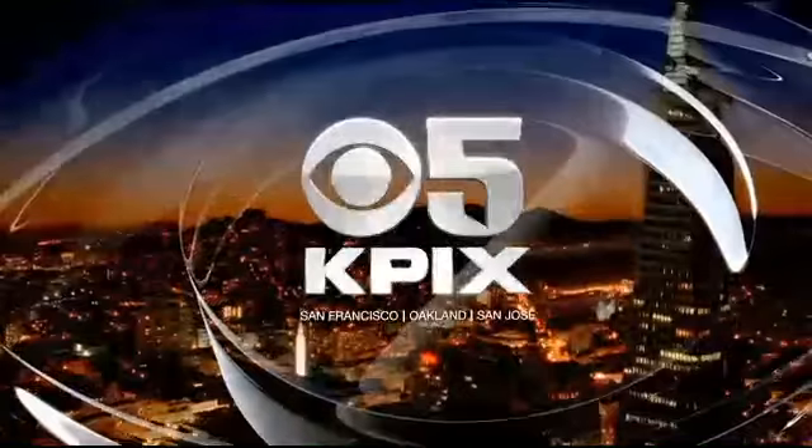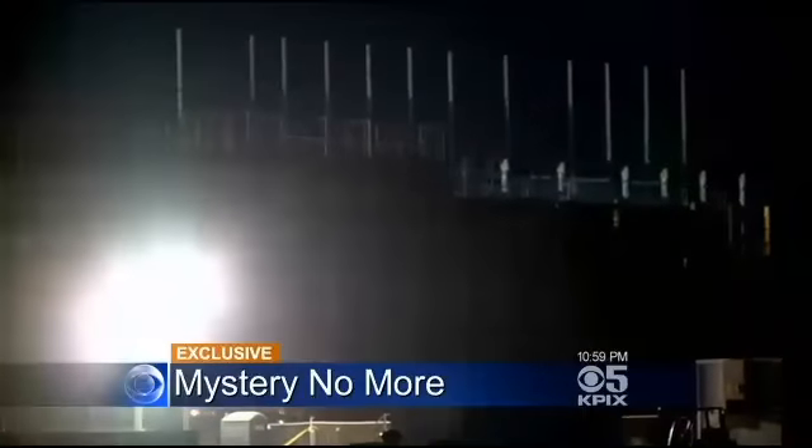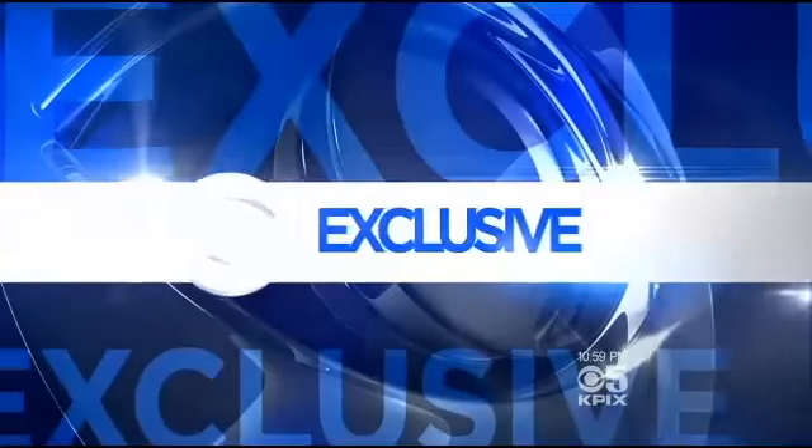This is KPIX 5 News. Tonight, it's a mystery no more. We have the goods on the Google barge off Treasure Island. It's a story you'll see only on KPIX 5.